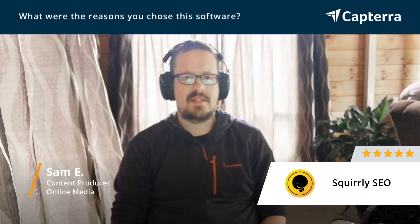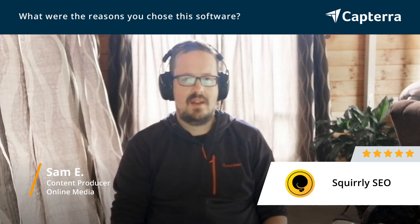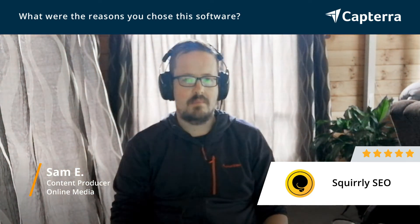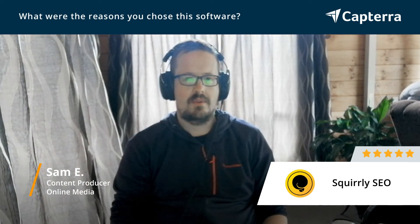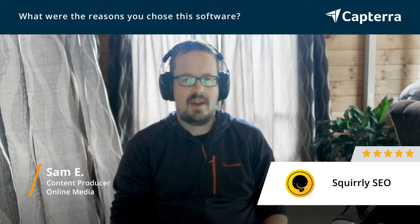I chose Squirrly because they had a whole system that worked around helping you make better content, make your content better for search engine purposes. It made sense and it helped you walk through each stage.